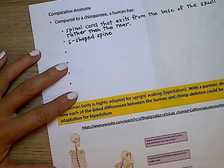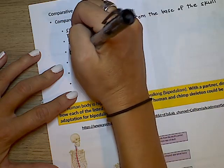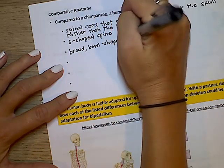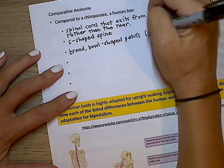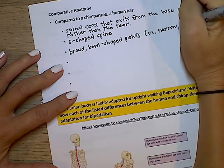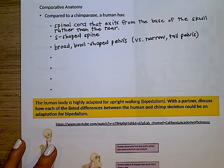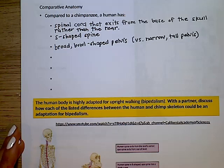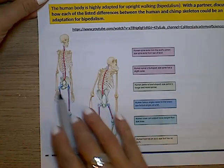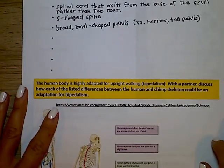If we look at the pelvis, compared to a chimpanzee, a human has a broad, bowl-shaped pelvis whereas a chimpanzee has a narrow and tall pelvis. You can see in the picture it's more broad and bowl-shaped, whereas the chimpanzee is just tall and narrow — this accounts for different walking styles.